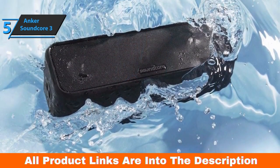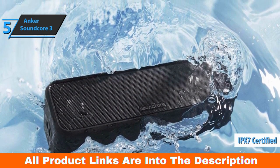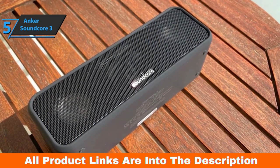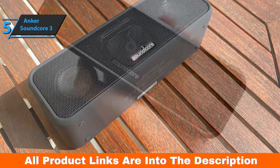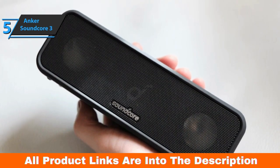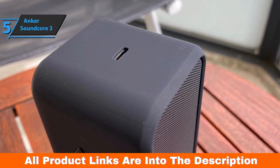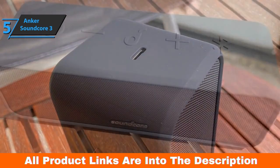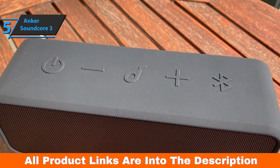Water resistance has been upgraded to the IPX7 standard, making it a great companion in the pool or bathtub. Measuring 6.75 x 2.25 x 2.25 inches and weighing 13 ounces, the Soundcore 3 is about the same size as the Sonos Roam, but only a few ounces lighter. Like the Roam, the compact speaker is easy to put in your bag and take with you. It has nicely rounded edges and a rubberized finish that looks like it'll adequately protect the Soundcore 3 from bumps or scratches while you're on the go.